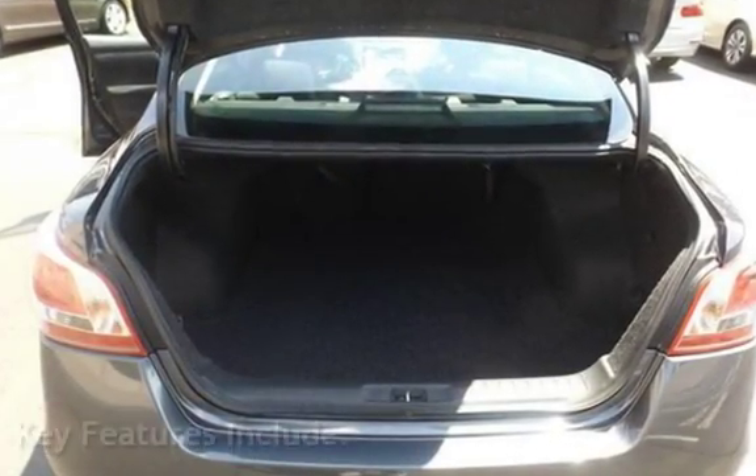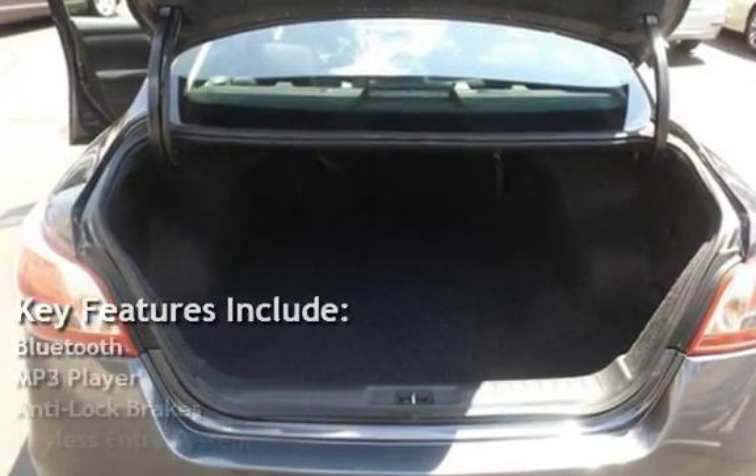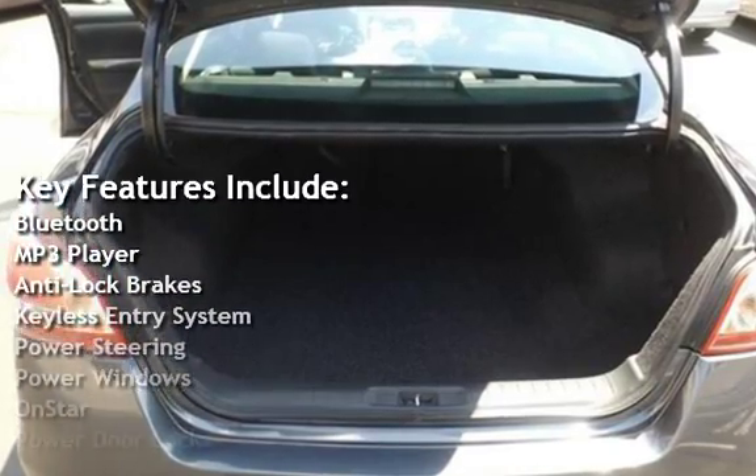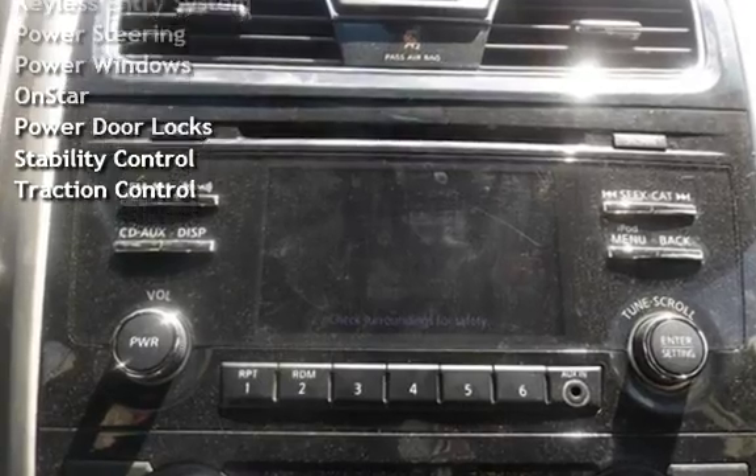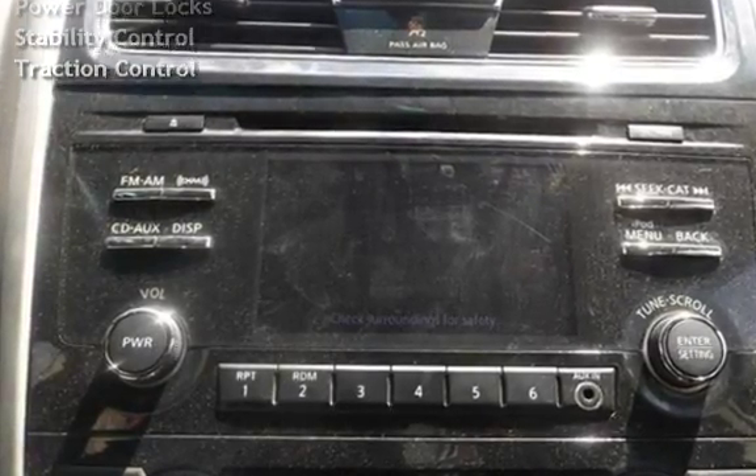Key features include Bluetooth, MP3 player, anti-lock brakes, keyless entry, power steering, power windows, OnStar, power door locks, stability control, and traction control.